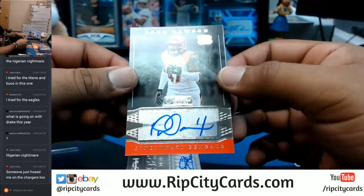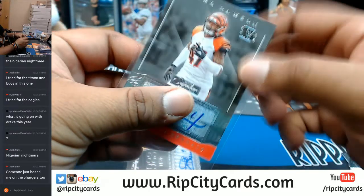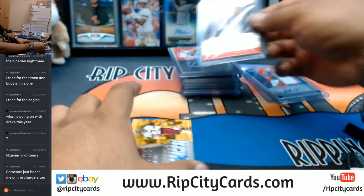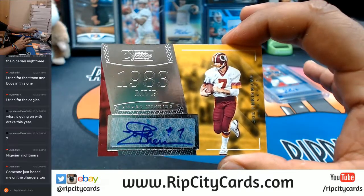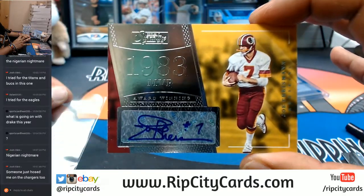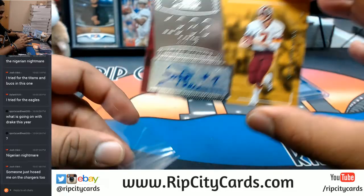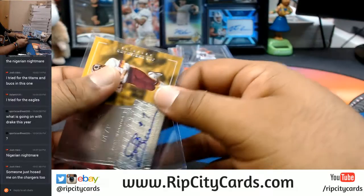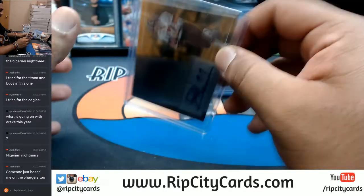For the Bengals, Paul Dawson with the auto. For the Redskins, Joe Theismann — former MVP right there, that's a huge card. Very nice Redskins, very nice hit.